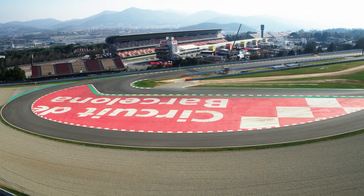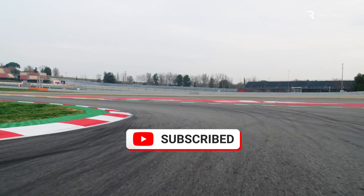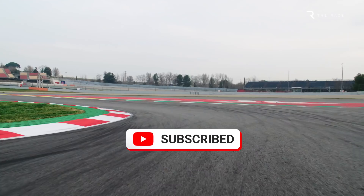Before we get on to explaining a bit more about Ferrari's approach, we just wanted to thank everybody who has subscribed to our channel so far. Your support means a lot to us, and if you're not yet part of our team, feel free to hit that button at any time to join us for the ride.